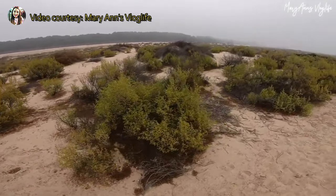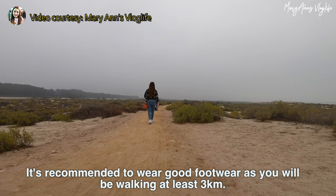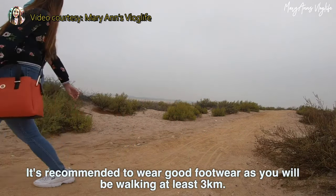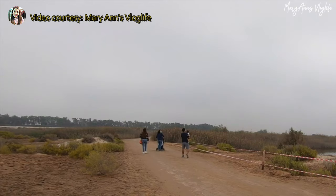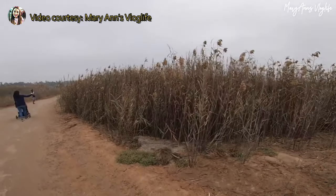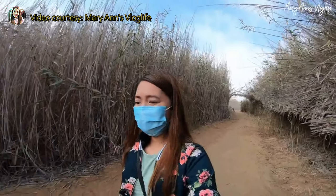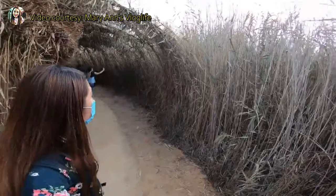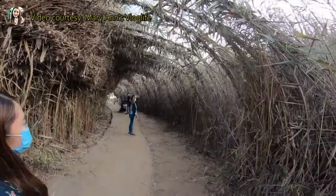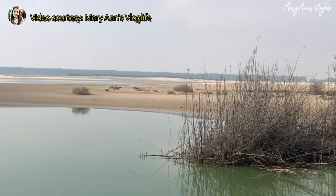Al-Wathbah Wetland Reserve was established by Sheikh Zayed in 1998. Here, you will enjoy walking as you discover the changing ecosystem — from scenic water pools to forests of tall grass, gravel plains, and more. You will also gain insight into the migration patterns of migratory birds and learn about the various local flora and their uses. If you are lucky, you can witness more than 4,000 flamingos, the reserve's famous attraction.